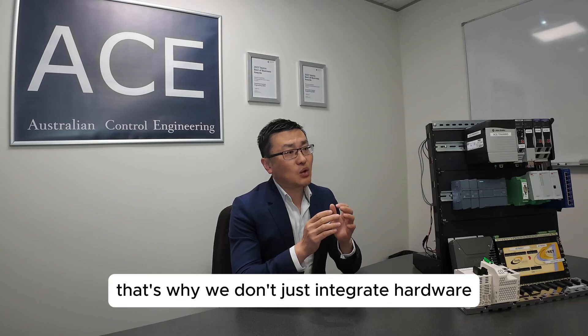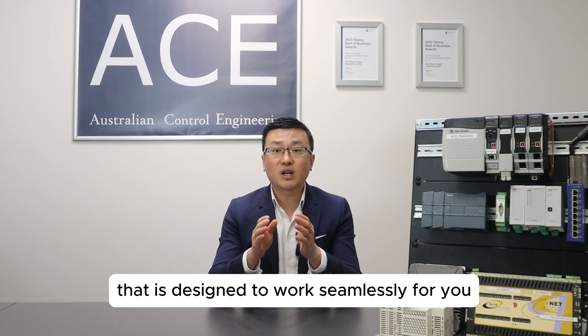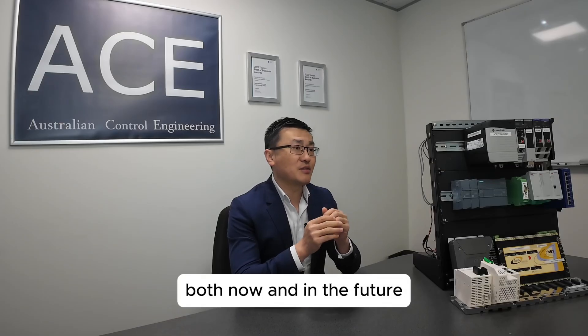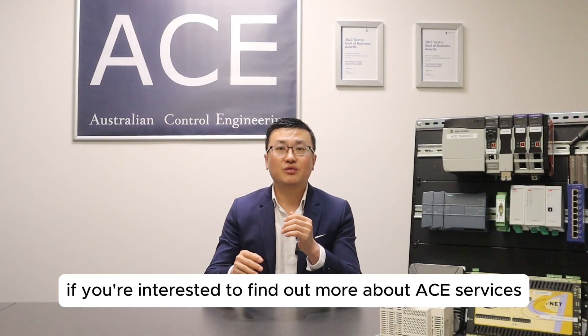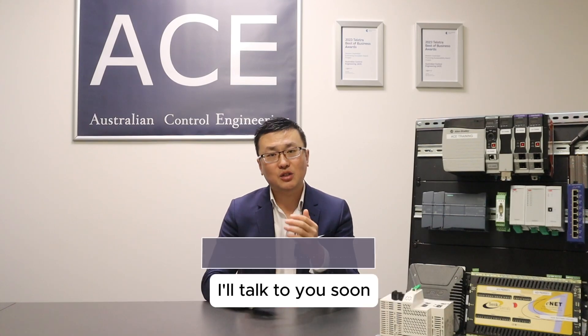That's why we don't just integrate hardware. We create systems designed to work seamlessly for you, both now and in the future. If you're interested to find out more about ACE's services, feel free to click on the link below or give us a call. We're happy to discuss and understand your unique challenges. I'll talk to you soon.